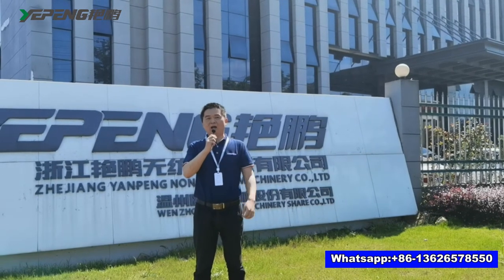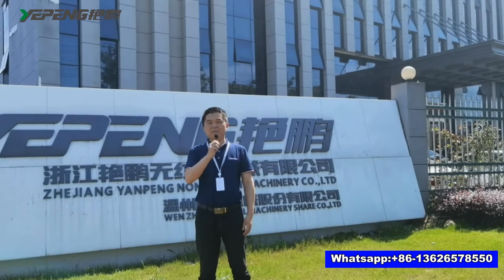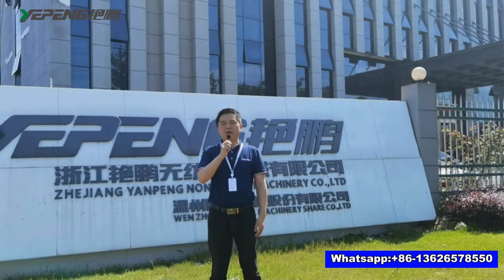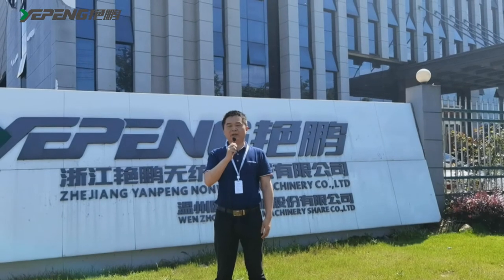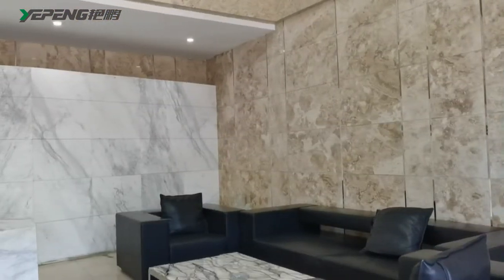Hi everyone, I'm Jordan. Today it's my great honor to introduce my company Zhejiang Yenpen Long-Wuwen Machinery Co. Ltd. Our company is a professional manufacturer of long-woven production lines.